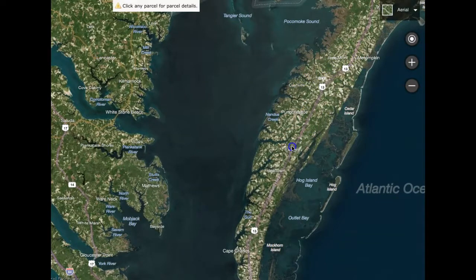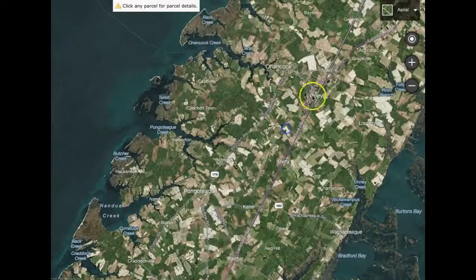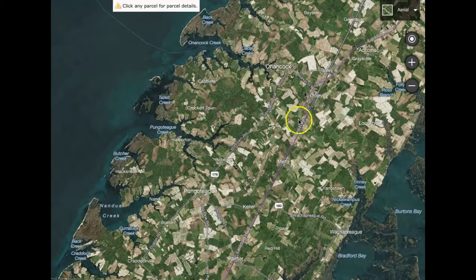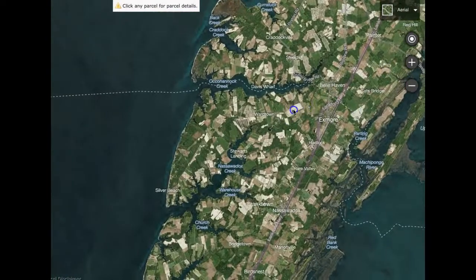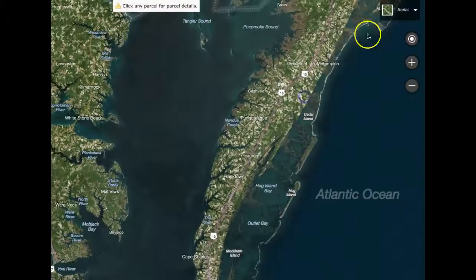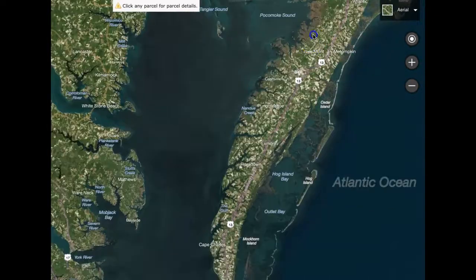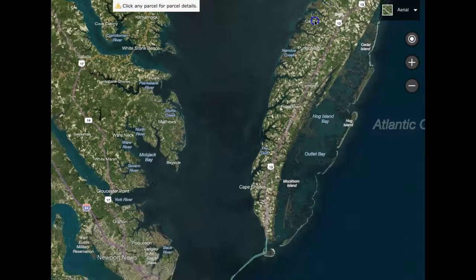Going down further south, around Exmore, you've got some shopping along Route 13. Up near Onancock you've got a Walmart right out on Route 13 by Onley. There's the dividing line here between Accomack County to the north and Northampton County. Nassawadox Creek has some beautiful homes down here with their own private beaches — some beautiful spots along these waters. Most of this is high and dry — you do not need flood insurance in most of the areas. There are a few spots up in the north, Saxis and up on Chincoteague Island, where you would need some flood insurance.